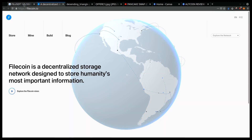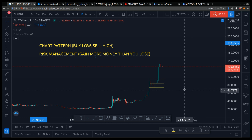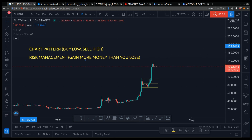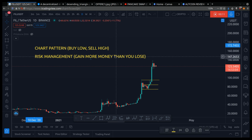Hey friend, welcome back. Let's talk about Filecoin. Is it a good time to buy right now? Should you buy? And what price levels should you buy at? In this video, it's my price prediction for Filecoin for April and chart analysis.